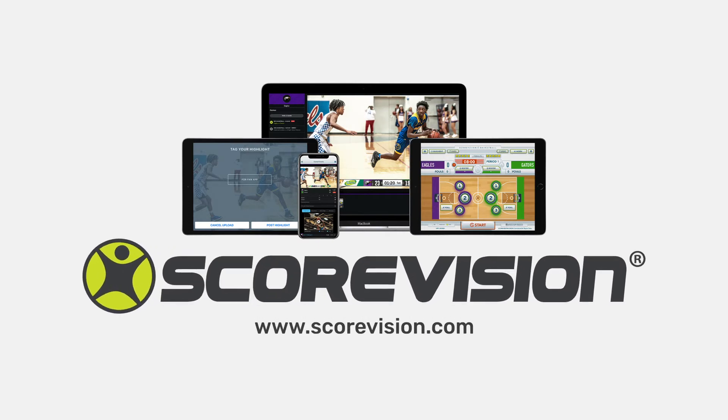Partner with ScoreVision today to build a more passionate, engaged fan base and put your team on the cutting edge of technology.